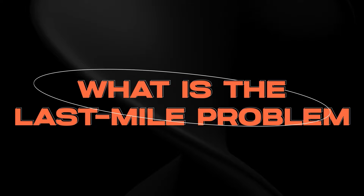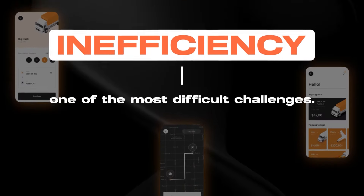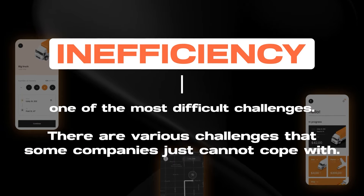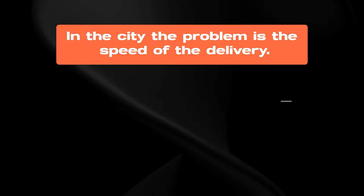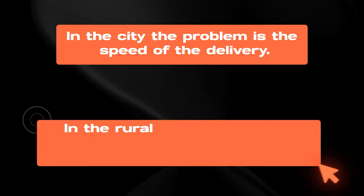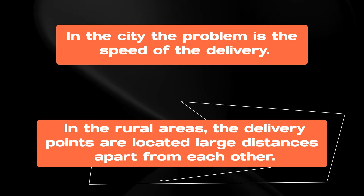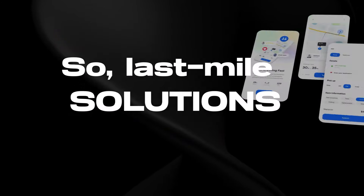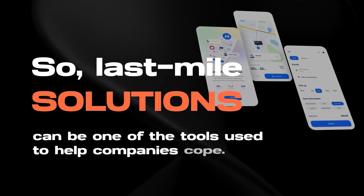What is the last mile problem? Inefficiency is one of the most difficult challenges the field of last mile delivery faces, and there are various challenges that some companies just cannot cope with. For example, in the city, the problem lies with the speed of the delivery, as it is complicated by traffic jams. In the rural areas, there are usually more problems than in the cities — the process can take even longer as the delivery points are located large distances apart from each other. So last mile solutions can be one of the tools used to help companies cope.